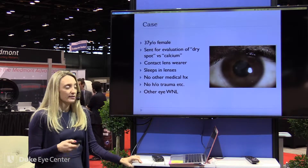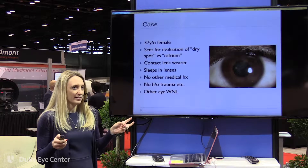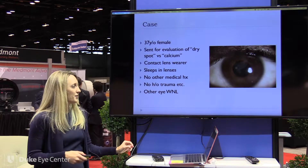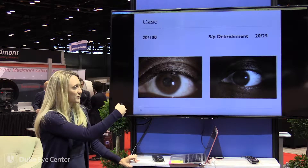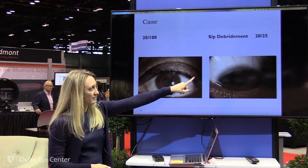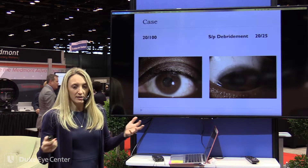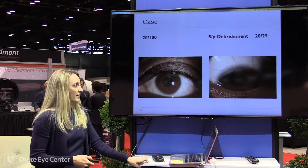Here's a 37-year-old female sent for evaluation of dry eye with a diagnosis of band keratopathy — but this obviously isn't the normal distribution of band keratopathy. She was a contact lens wearer who admitted to sleeping in her lenses, with no other medical or ocular history, and the other eye looked completely normal. We did a debridement of this area and she cleared in the center — vision went back to normal. There's still a little tongue superiorly because those limbal stem cells are still poor. We told her it may happen again, advised dailies, revisited contact lens hygiene, and she's been doing fine.